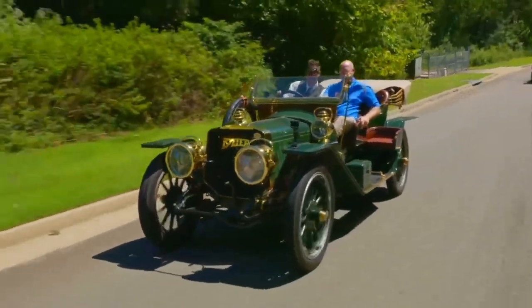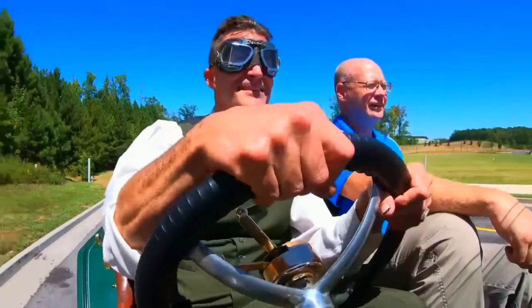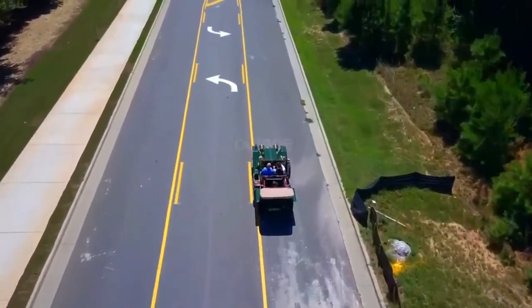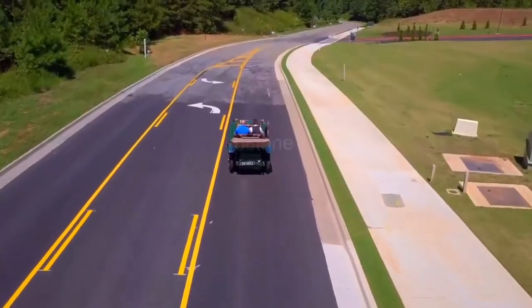60 miles an hour in a brass era car is pretty exhilarating, because of the noise and sounds — it's not like riding 100 miles an hour in a sports car. That's the first time I've ever driven one of these. When you put that thing in gear, there's a huge motor up front. And you've got to think — the guy that you just ran by had a horse. Seriously, he had a horse.